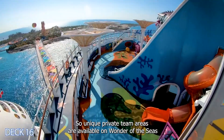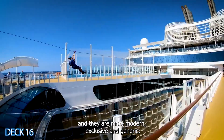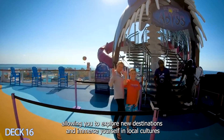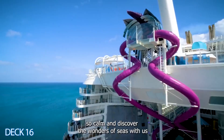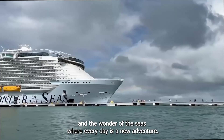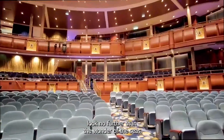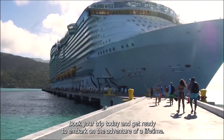Two unique private teen areas are available on Wonder of the Seas, offering a more modern and exclusive experience. Wonder of the Seas also offers a variety of port stops, allowing you to explore new destinations and immerse yourself in local cultures. If you are looking for a once-in-a-lifetime vacation experience, look no further than Wonder of the Seas — where every day is a new adventure. Book your trip today and get ready to embark on the adventure of a lifetime.